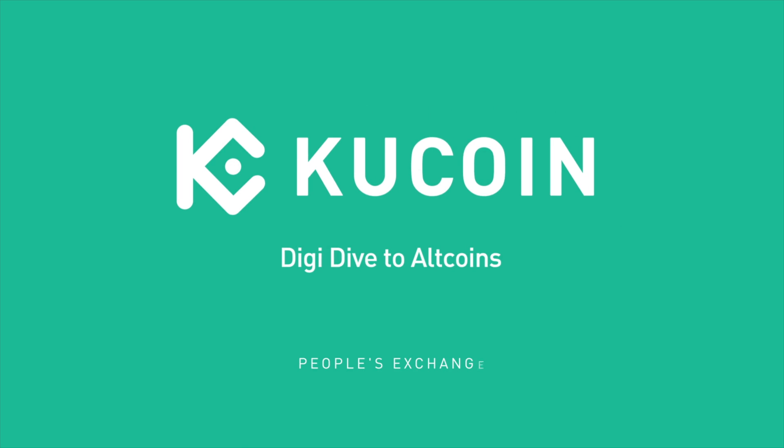If you guys have not already subscribed to the KuCoin YouTube channel, make sure you guys do that below and hit that bell notification so you're notified every time we make a new one. If you'd like to get started trading, there are links in the description below so you guys can get 20% off trading fees.